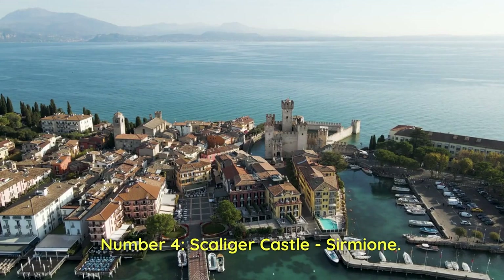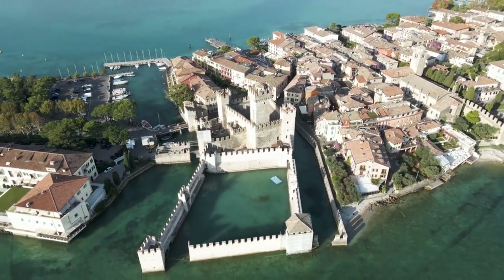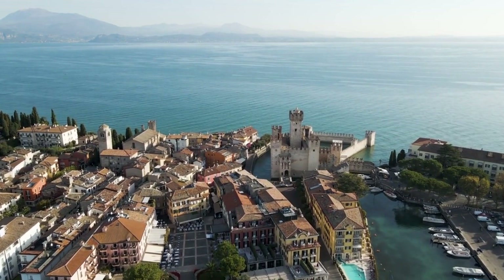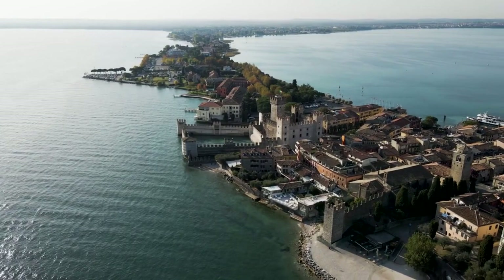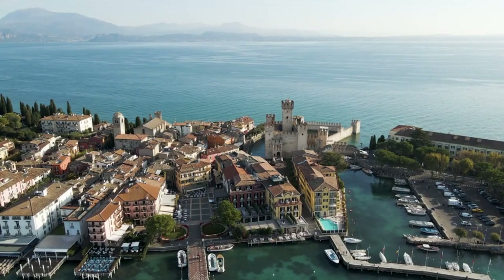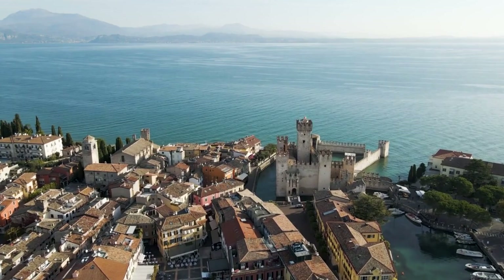Number 4: Scaliger Castle, Sirmione. It is one of the most picturesque and best-preserved castles in Italy, a gem set among the crystal-clear waves of Lake Garda. Built by the della Scala family in the 13th century, the castle serves as an introduction to the ancient village of Sirmione. Its most notable feature is its unique location, built on a small island amid the sparkling waters of the lake. The castle's crenellated towers, together with the fortified harbour, the only one of its kind in Italy, testify to its original defensive function, designed to protect Sirmione from attack by water.